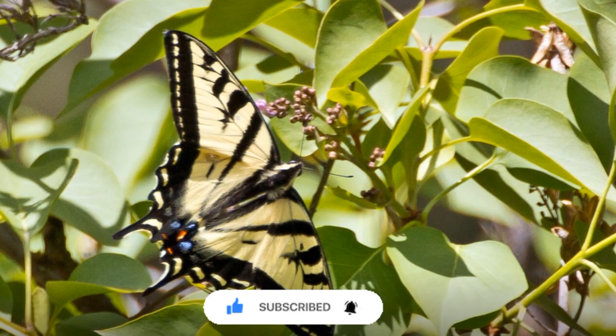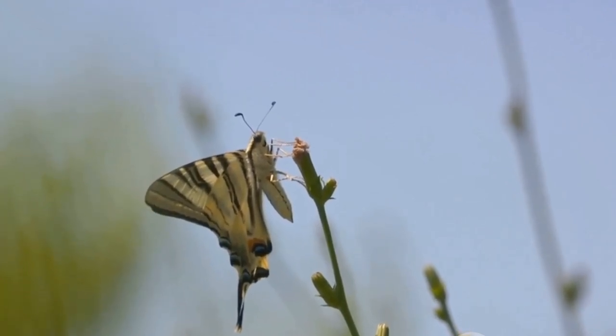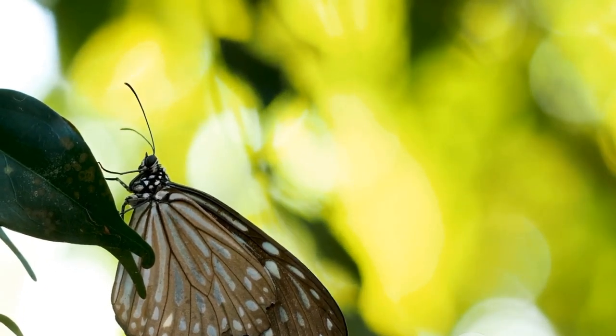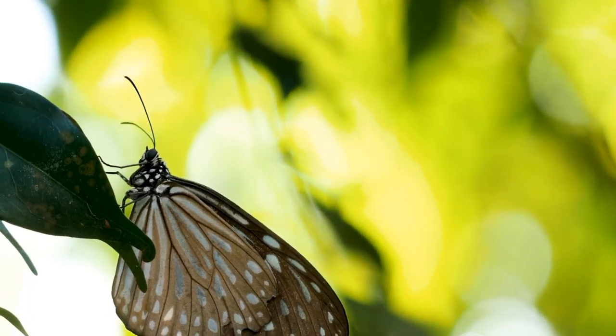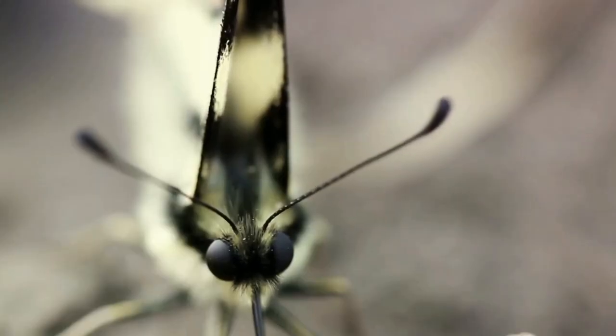At number 4, we encounter the Emerald Swallowtail, a jewel of the butterfly world. This spectacle of nature sports a dazzling display of emerald green and black on its wings — a pattern that is as captivating as it is unique. When the sunlight hits these wings just right, the Emerald Swallowtail shines like a precious gem in the wild. It's also quite the heavyweight: with a wingspan reaching up to 4 inches, it's considerably larger than your average butterfly. This natural masterpiece calls the lush forests of Southeast Asia home, where it flutters freely amidst verdant foliage and vibrant wildlife — a sight that is nothing short of enchanting.